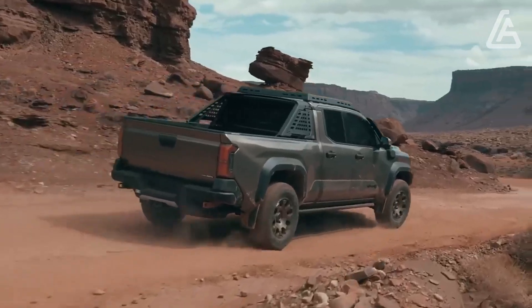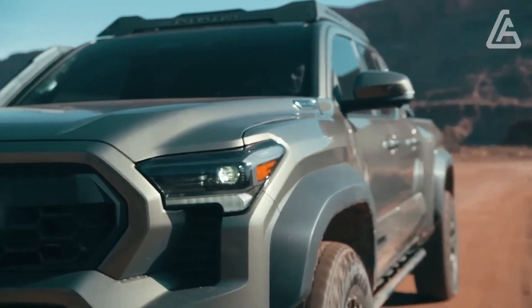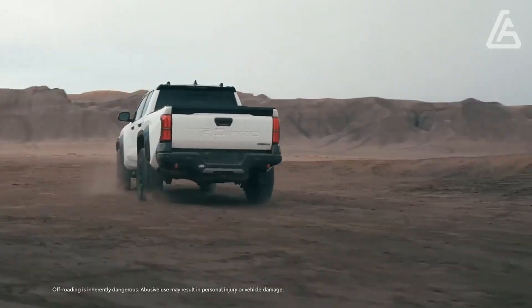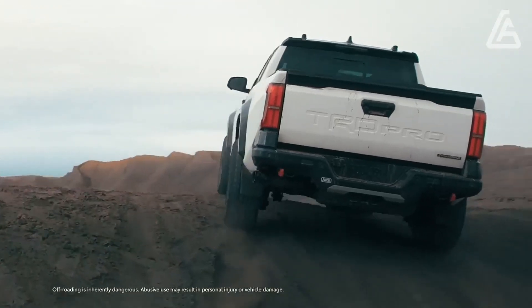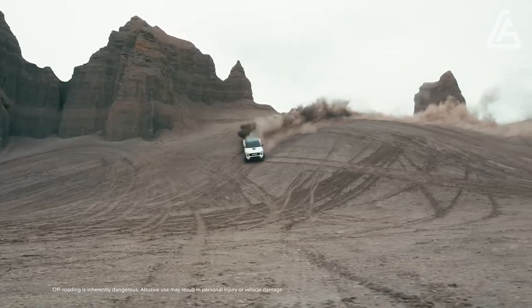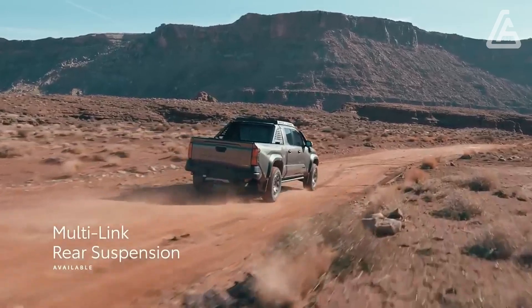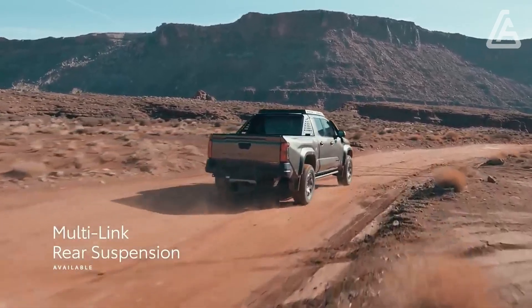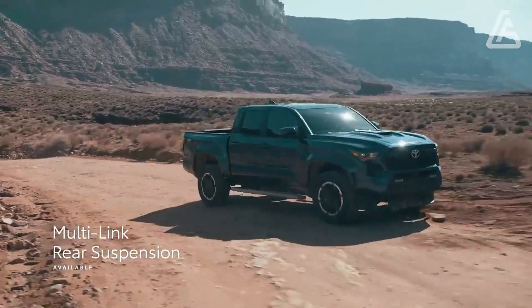Toyota hasn't yet delivered evaluating subtleties on the 2024 Tacoma setup, and that data isn't supposed to be accessible until not long from now, nearer to the final quarter when the trucks go on special. People intrigued by the Trailhunter and TRD Pro should stand by significantly longer, as those top-spectrum levels won't arrive at showrooms until the following spring because of the late accessibility of the crossover powertrain.